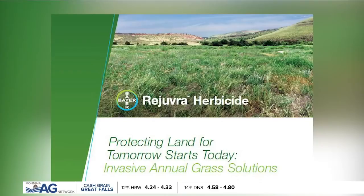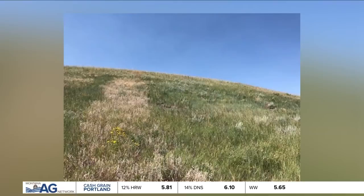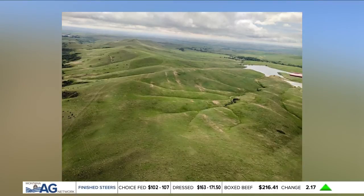He says another benefit of Rejuvra is its multi-year control. With five ounces of Rejuvra applied once, we're seeing up to five years of control. And that's what we know now, because we've only got work out in Montana that's five years old — it could go longer. Some work down in Colorado is six and seven years old, and we still see excellent control.